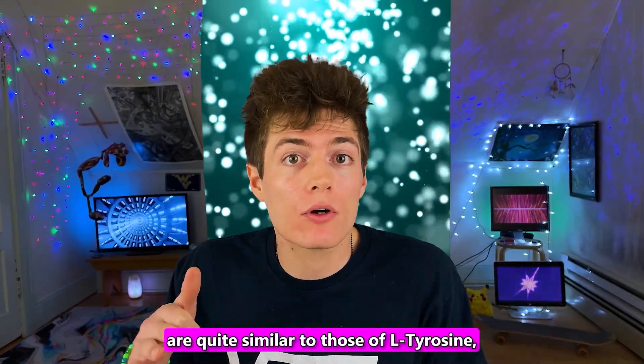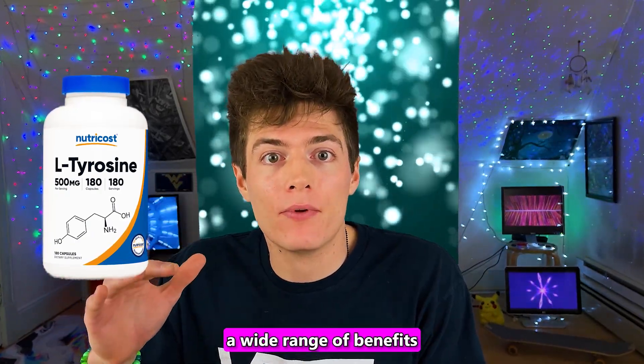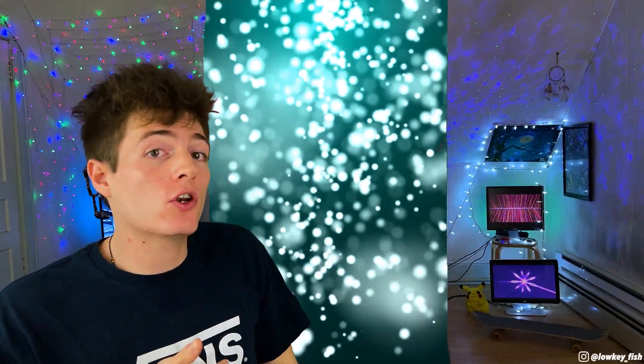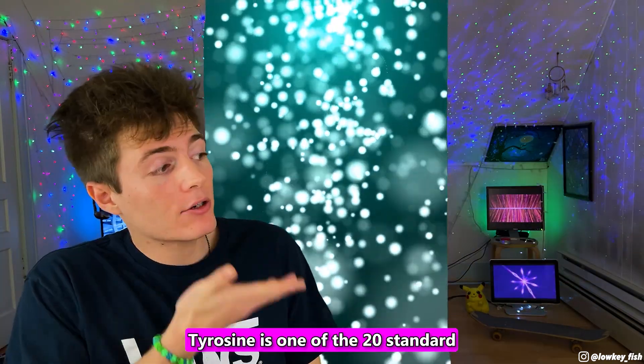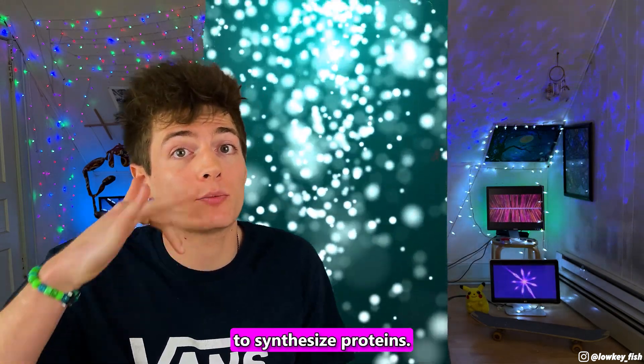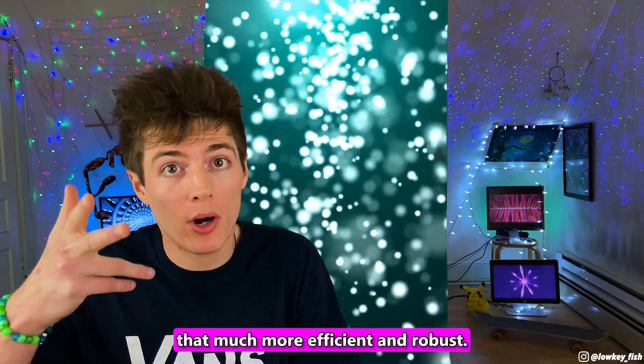These advantages are quite similar to those of L-tyrosine, which is a powerful amino acid that can provide a wide range of benefits, including mood improvement, cognitive enhancement, and overall well-being. Watch this video next to learn everything there is to know about L-tyrosine and how it's a natural and safe way to boost your energy and focus. Tyrosine is one of the 20 standard amino acids used by your body to synthesize proteins. You can even add tyrosine to a uridine nootropic stack to make it that much more efficient and robust.